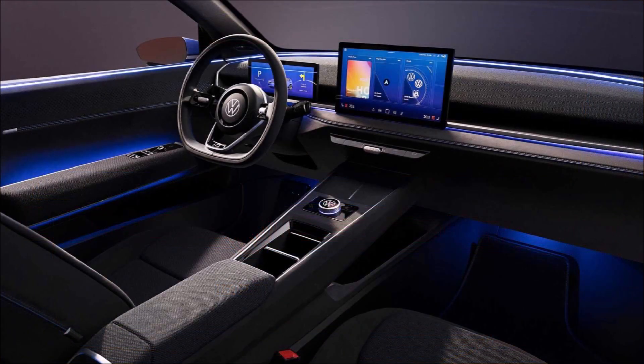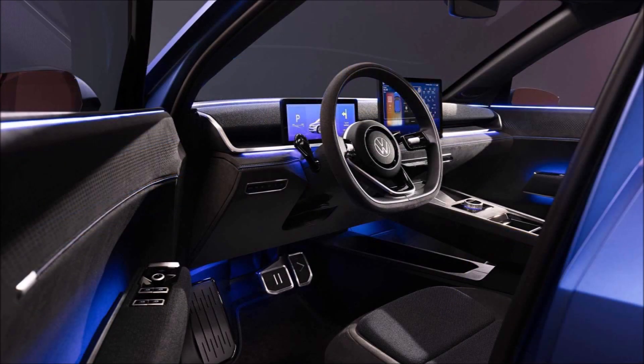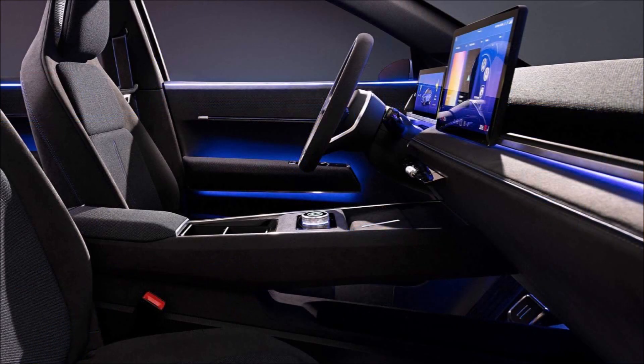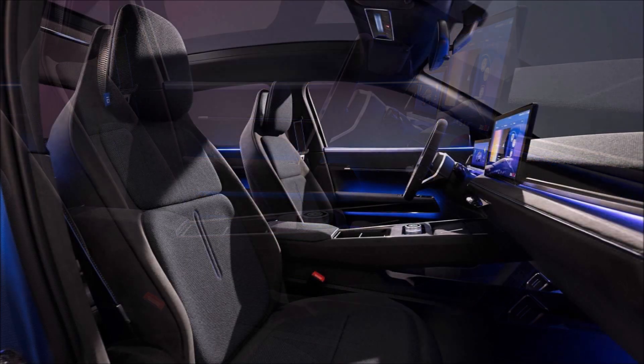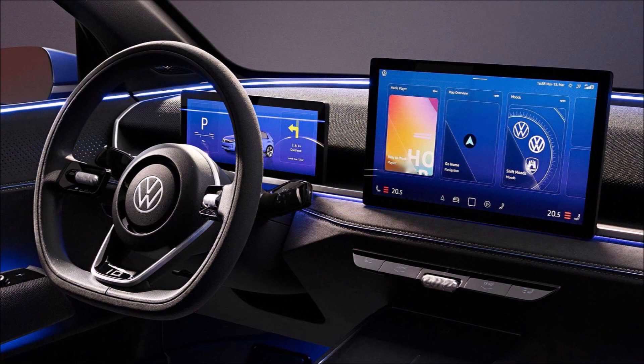The EV measures 4,050 millimeters (159.4 inches) long, 1,812 millimeters (71.3 inches) wide, and 1,530 millimeters (60.2 inches) high, with a 2,600 millimeter (102.3-inch) wheelbase. That's shorter than the Golf overall, but they have similar wheelbases — the EV layout allows it to pack in a lot.